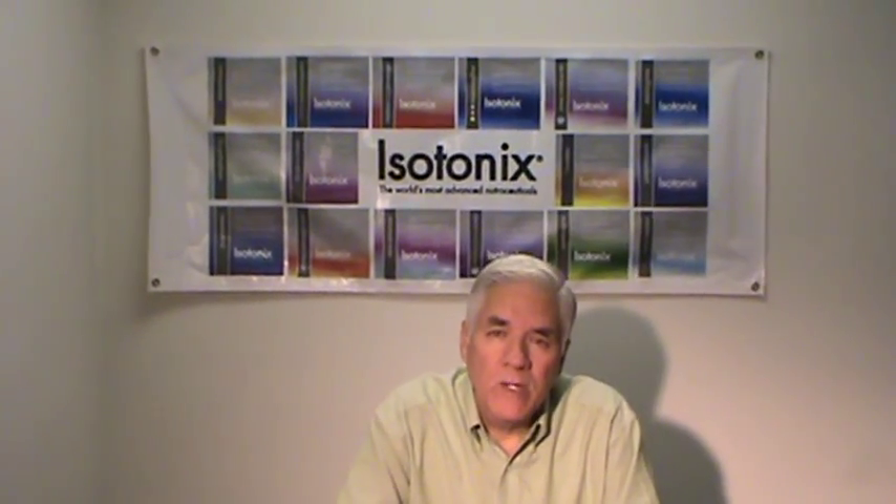Hello and welcome. I'm Dr. Ernest Africano, an internist and cardiologist, and I would like to talk to you today about calcium.